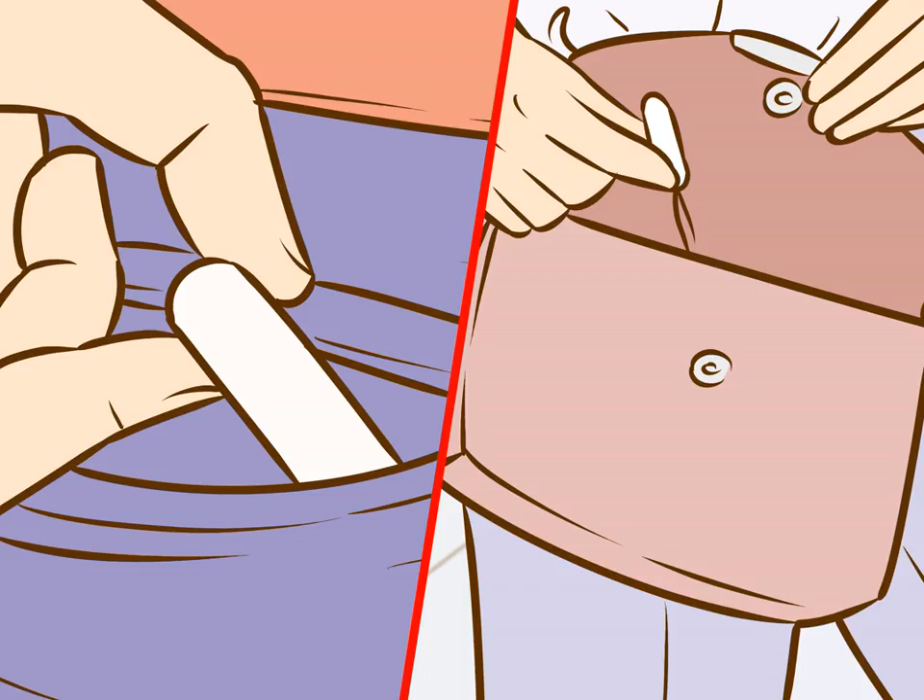Developing a strategy. Store tampons and pads in several different locations. This makes sneaking your stash into the bathroom more convenient based on where you are and who you're with. For example, if spending the day at school or work, store tampons and pads in your purse, desk, backpack, pencil case, lunch box, and car.